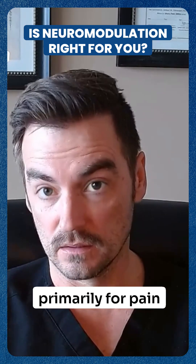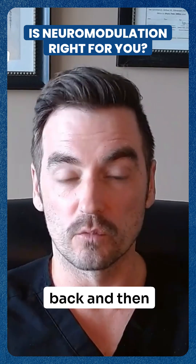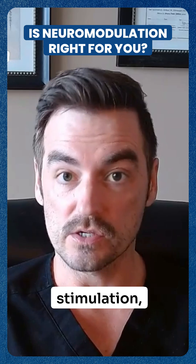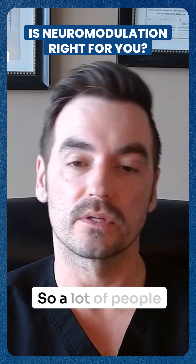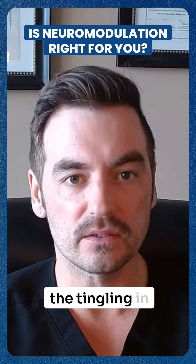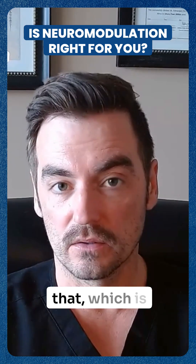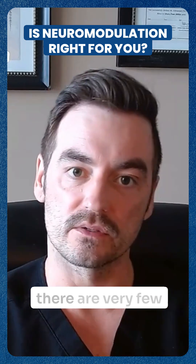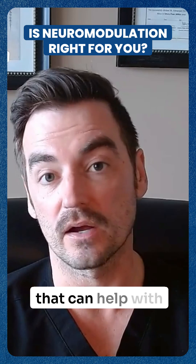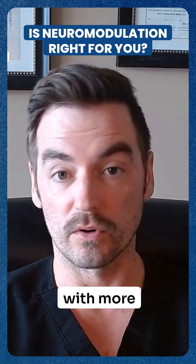We use it primarily for pain conditions — in the neck or back and then radiating into the arms or legs. We use spinal cord stimulation, which also can help with peripheral neuropathy. A lot of people have diabetic neuropathy, or they have the pain and the tingling in their feet and legs, and spinal cord stimulators can also help with that, which is traditionally really difficult to treat because there are very few injections or other procedures that can help with peripheral neuropathy. Peripheral nerve stimulators help with more extremity pain.